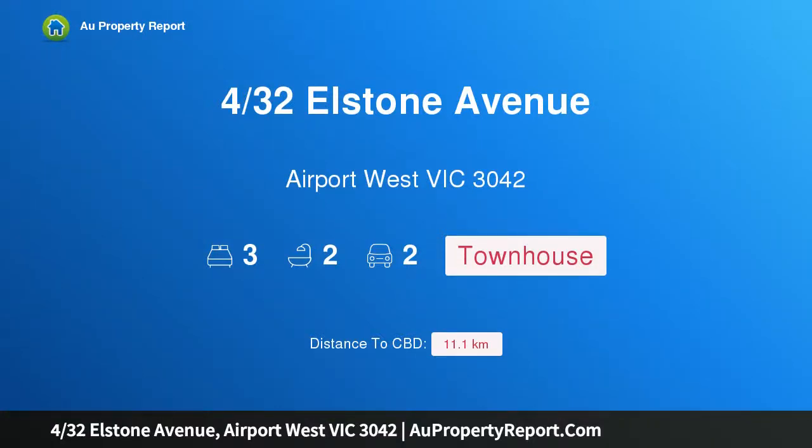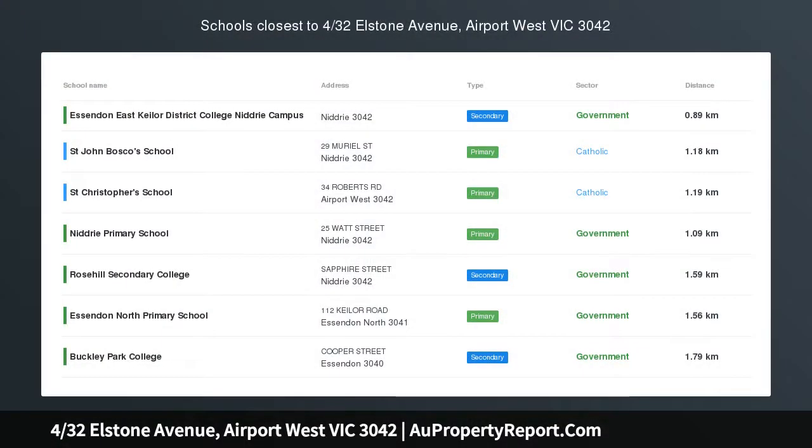Hi, I am glad to introduce property 432 Elston Avenue, Airport West Victoria 3042. Modern oasis of luxury and location.